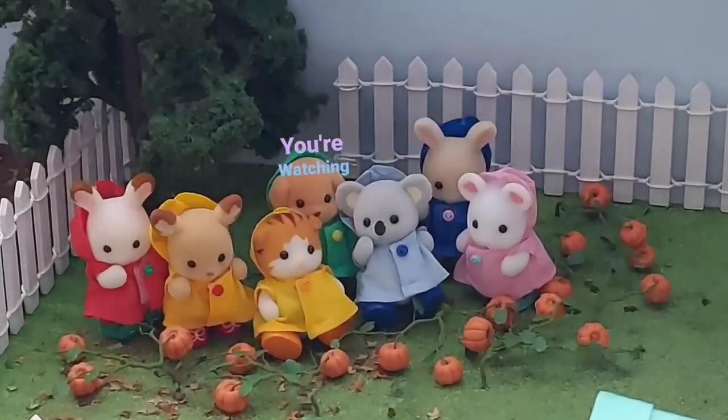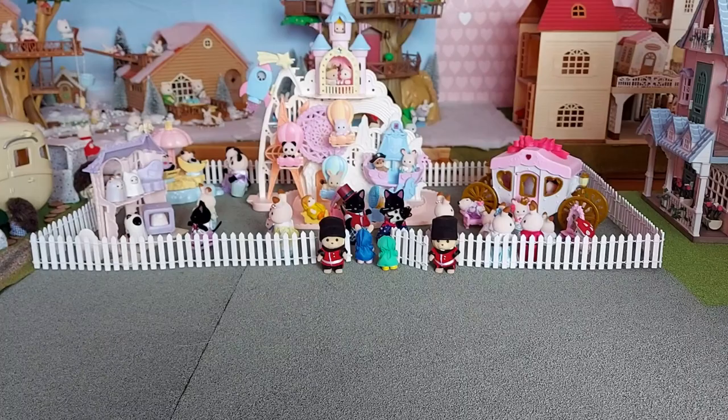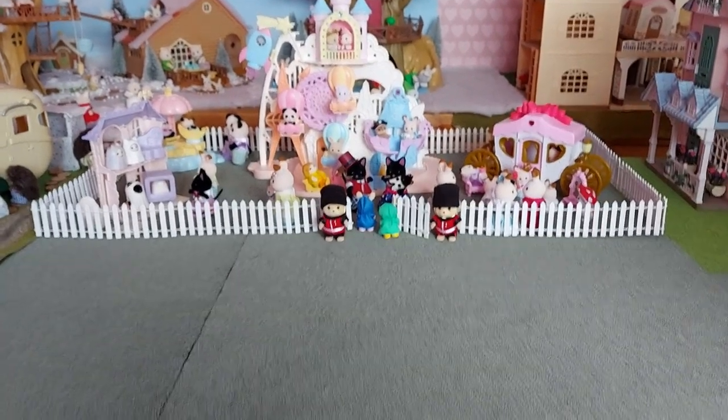Hello! Today I'm going to be setting up the Fashion Boutique with the Fashion Playsets. I've moved the amusement park back across the table so I've got the space here to set it up.